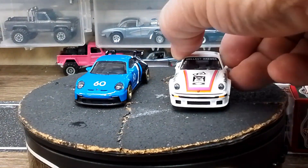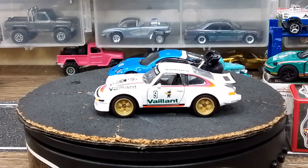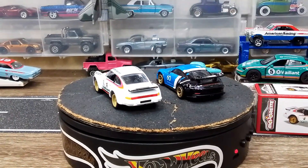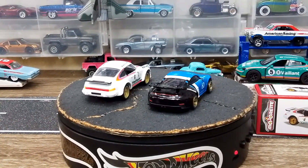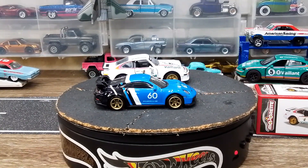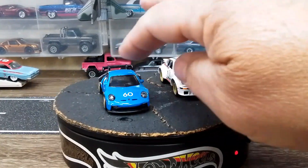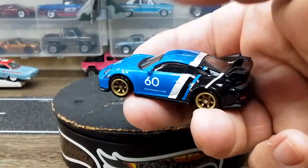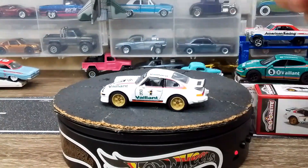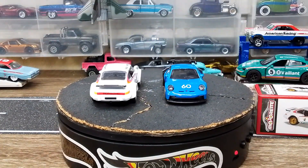As far as Porsches go, that 911 GT3 is nice. 911 GT3s and 930s — any type of 911 including this 934 — I gotta have it. I'm happy with adding these two to the Porsche collection. This one just feels good in the hand, it's got a good weight to it. Beautiful colors, and those simple gold wheels are on point on both of these cars. Absolutely fantastic.